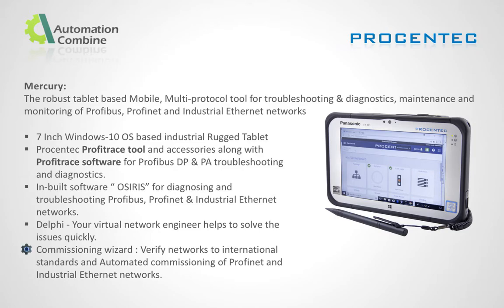The Commissioning Wizard verifies networks to international standards and provides automated commissioning of Profinet and industrial ethernet networks.